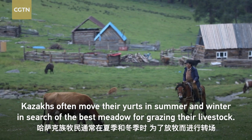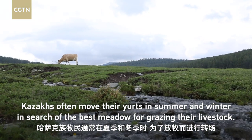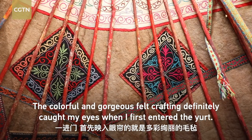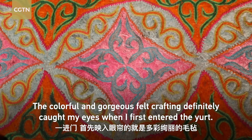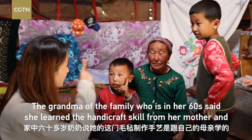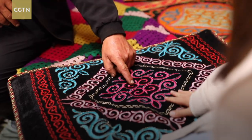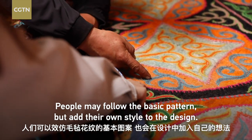Kazakhs often move their yards in summer and winter in search of the best meadow for grazing their livestock. The colorful and gorgeous felt crafting definitely caught my eyes when I first entered the yard. The grandma of the family, who is in her 60s, said she learned the handicraft skill from her mother and wants to pass it down to her daughter-in-law. People may follow the basic pattern but add their own style to the design.